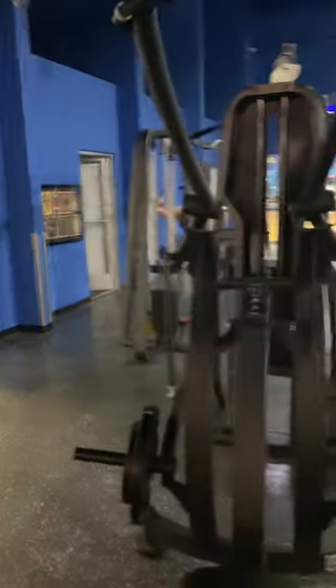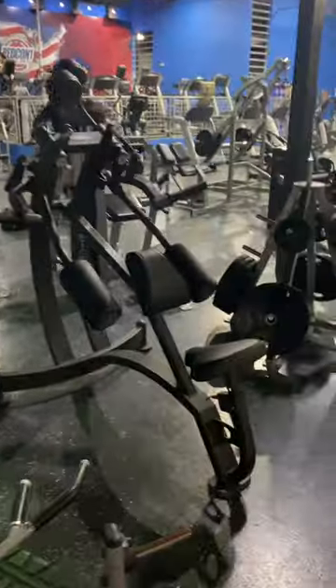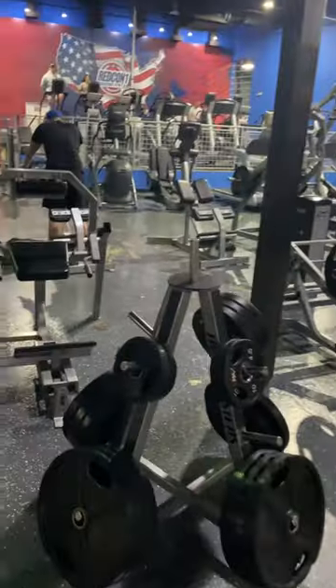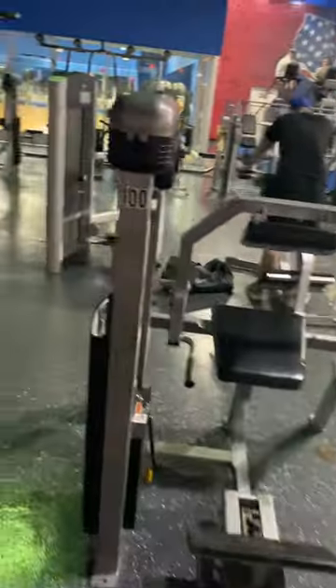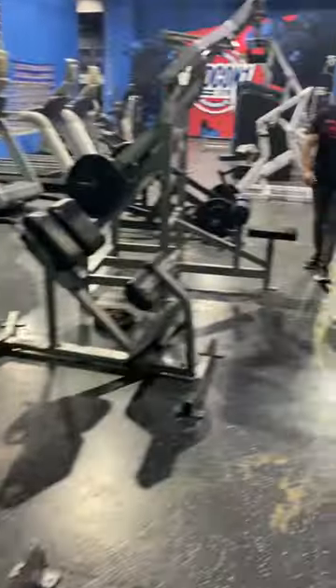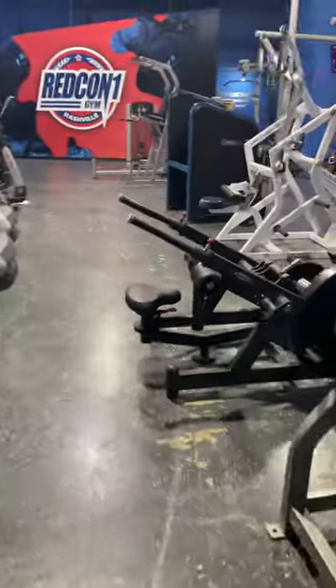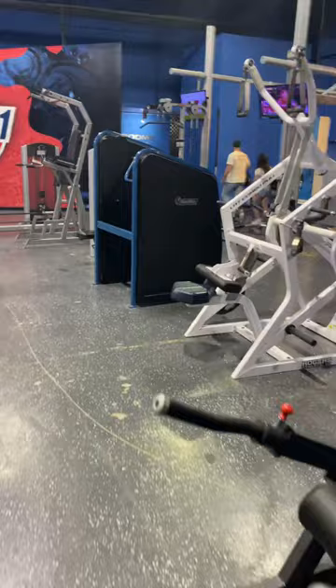Pull-down machines — this area has a lot of back machines. A lot of plate-loaded stuff. If you want variety, you're never going to run out of equipment and exercises to do here.